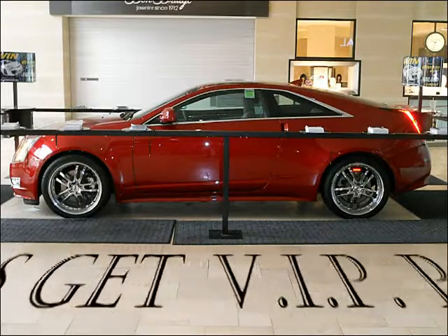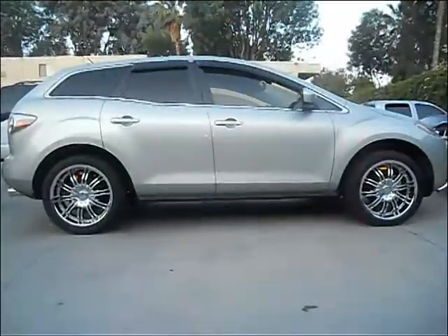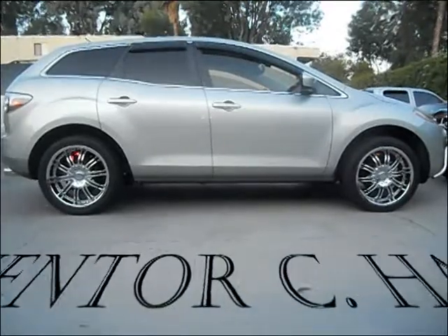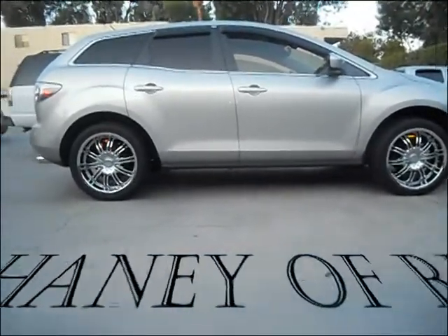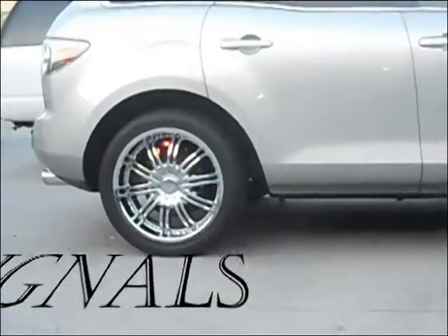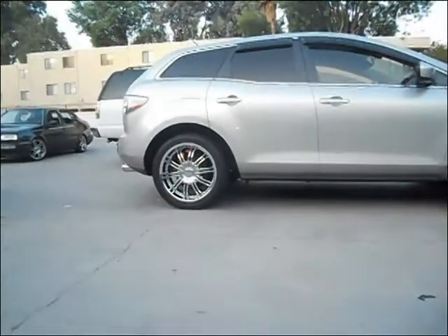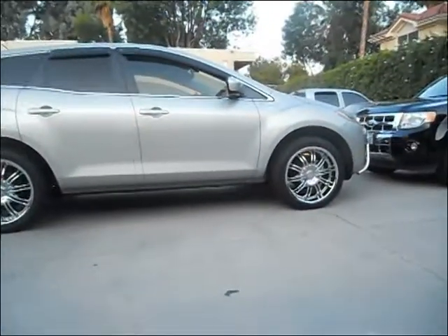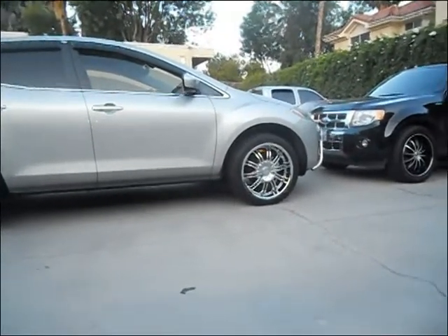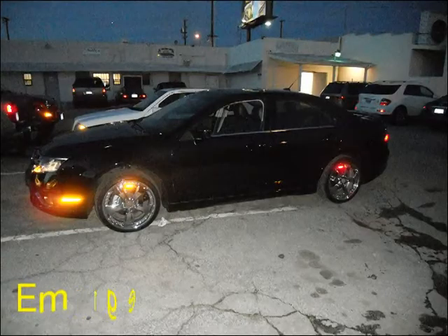Here's the Rim Signals getting VIP parking at the mall — Puff Daddy and Jay-Z, y'all got to eat your heart out on this! Here's the Rim Signals with the hazard lights on, providing protection from front to back. By the way, my name is Curtis Haney, the inventor of the Rim Signals. I wanted to come up with a safety feature that displays the driver's intentions at all times while moving in any direction.